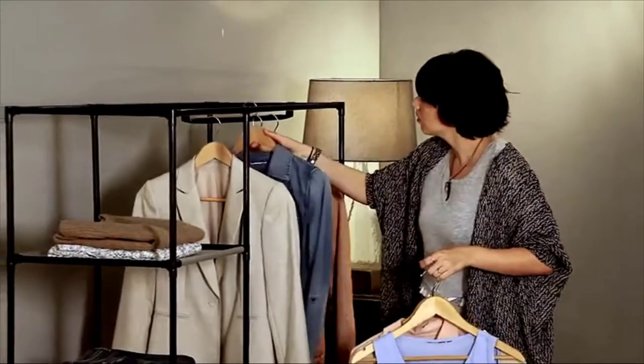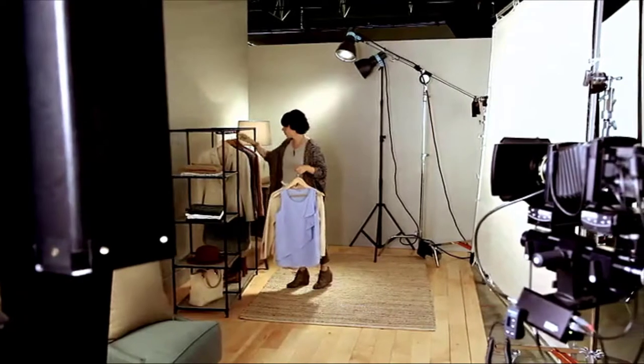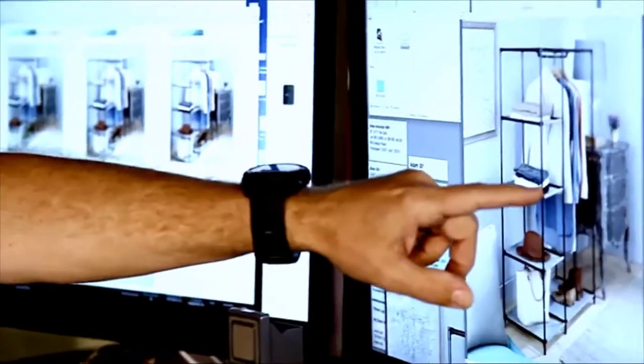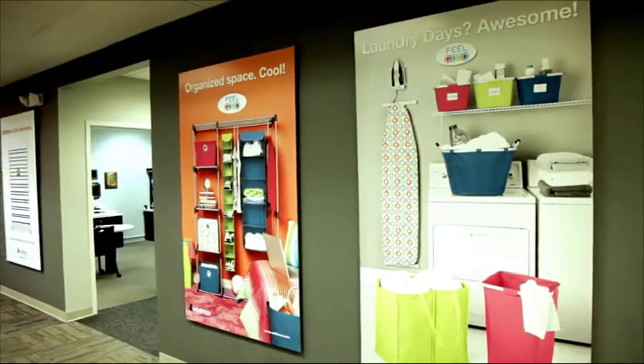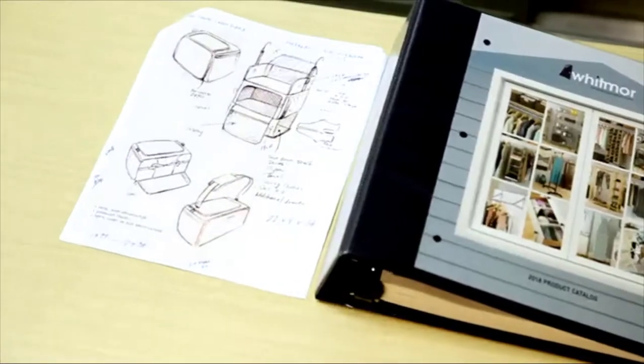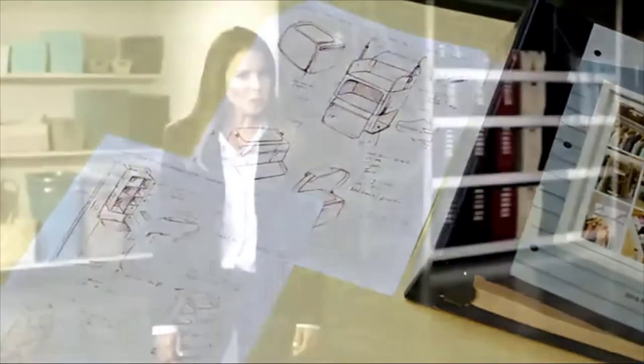We understand you're your own person and you have your own system. And chances are, no two users are the same. So when designing and manufacturing the storage, organization, and laundry accessory products you use, we make every effort to ensure that they're functional and easy to assemble, but most importantly, that they are exactly the quality that you expect and deserve.